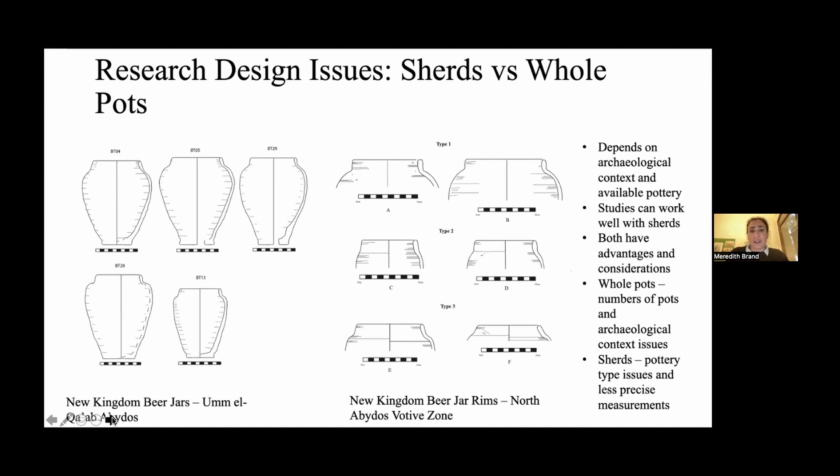Another issue here is sherds versus whole pots. These are the New Kingdom samples where I looked at beer jars from Umalgab that were whole pots versus the rim sherds from the North Abydos votive zone temple — one from the festival and one from the temple. Basically you can use sherds or whole pots depending on the situation — one needs to lead with the archaeological context, and the study can work well with both.